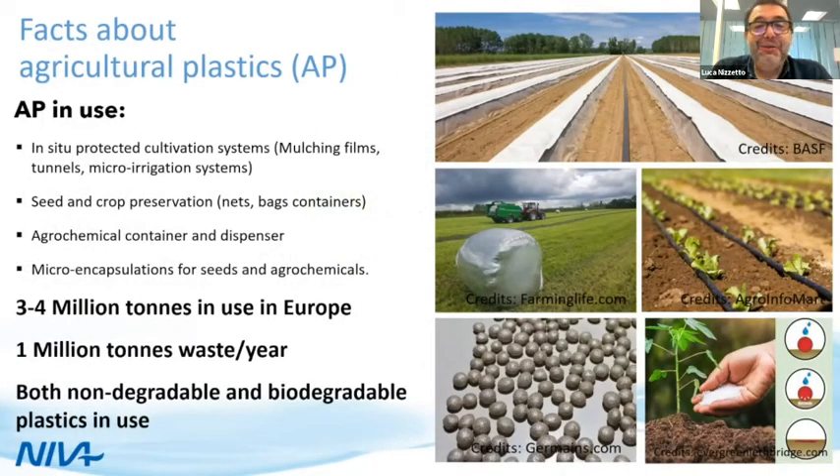Facts about agricultural plastics: agricultural plastic has become an important asset in European farming and is used for many different scopes. An important way of using them is through protective cultivation systems, which includes mulching films, tunnel micro-irrigation systems — all practices that require the use of plastic directly on the field.